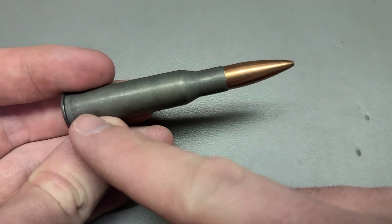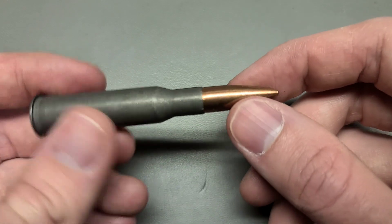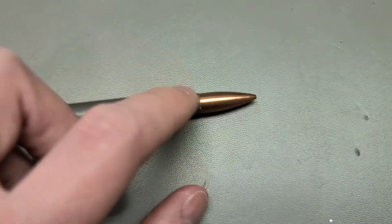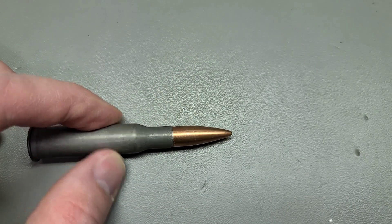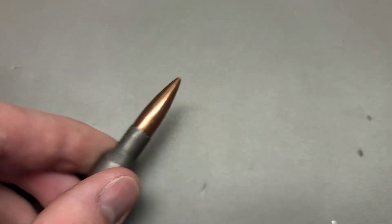Here we have a cartridge. This part up here with the copper jacket is the bullet, the projectile, and it's seated in here. When you fire this and hit the primer and ignite it, the bullet is going to go flying out of the case down through the barrel, and it's going to leave that residue that we just saw.